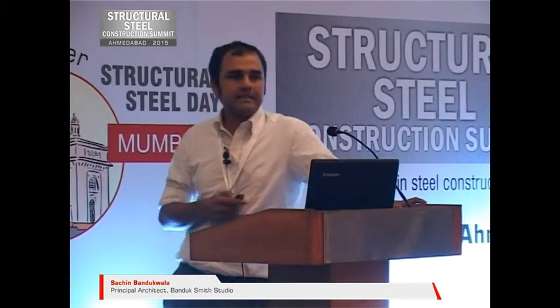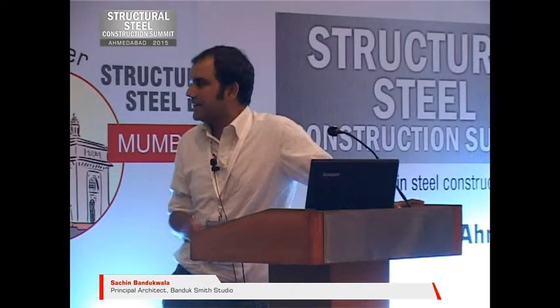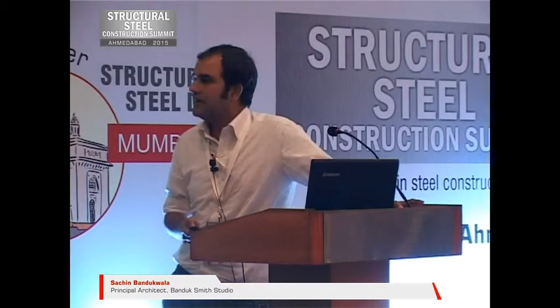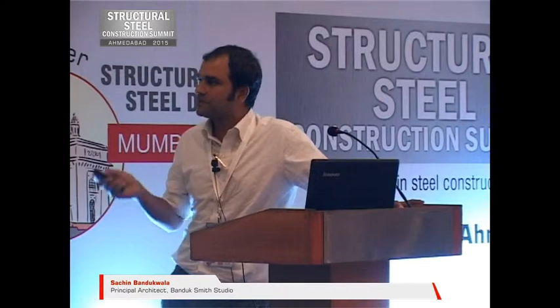So the presentation is in two parts. The first part, I'm going to talk about some inspiration, some odd silhouettes in the current backdrop. And in part two, I'm going to share some of the opportunities and the way we have tried to deal with it.